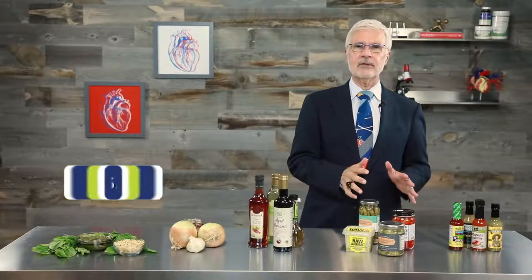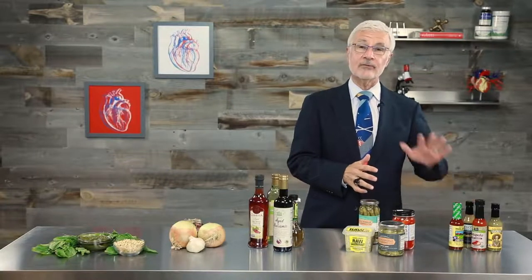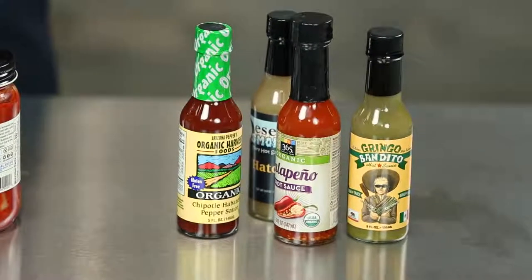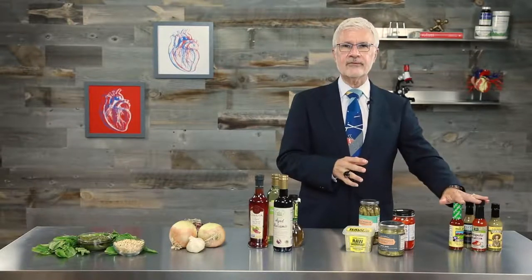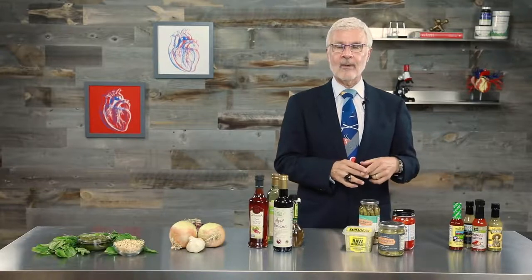Finally, let's talk about hot sauce. Yes, it's made of peppers, but that doesn't mean it's loaded with lectins. In fact, most high-quality hot sauce is pretty lectin-light. It's the fermentation — fermentation destroys the lectins in peppers. Plus, most sauces have the skin and seeds of the peppers removed before bottling. So go ahead and use your favorite hot sauce as much as you'd like.